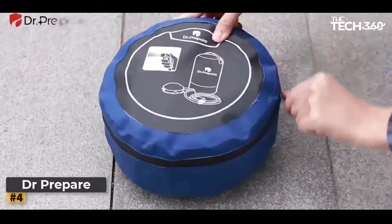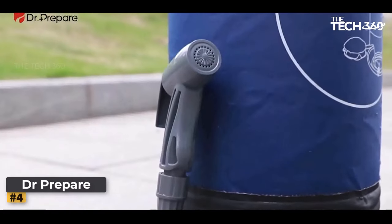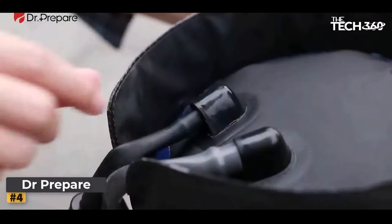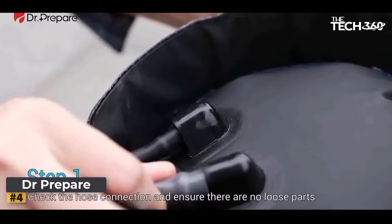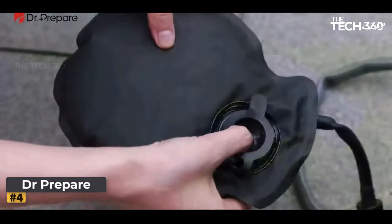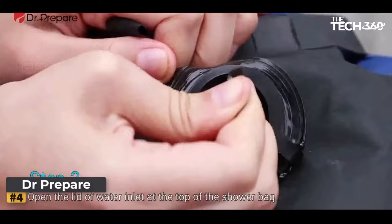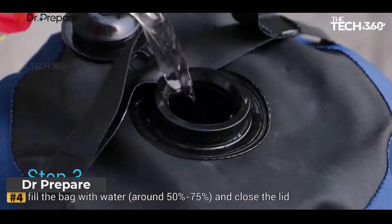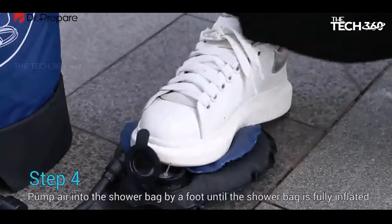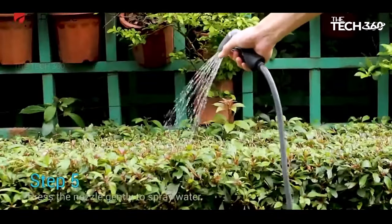Number four: the Doctor Prepare Solar Shower. This versatile and innovative solution for outdoor showering is designed with convenience and sustainability in mind. One standout feature is the rechargeable air pump — with a slim design similar to a 16-ounce beer can, it efficiently inflates the shower bag quickly. Simply press the power button, connect it to the shower bag, and let it do the rest. For optimal pumping speed, it's recommended to fully fill the shower bag.